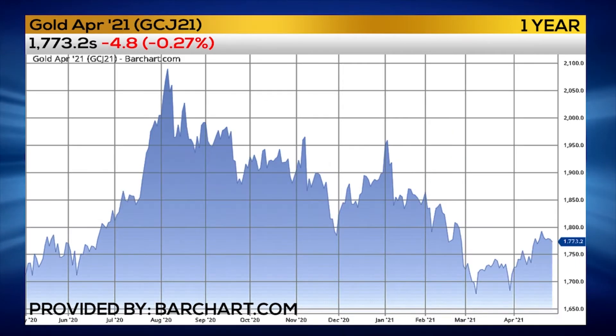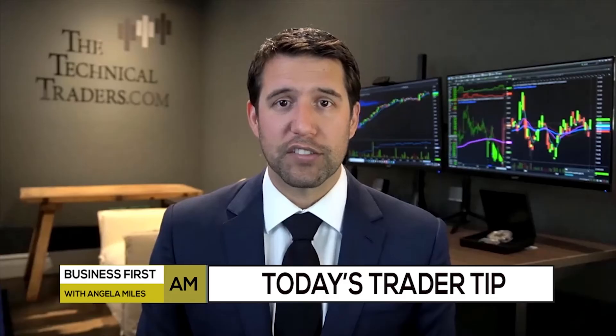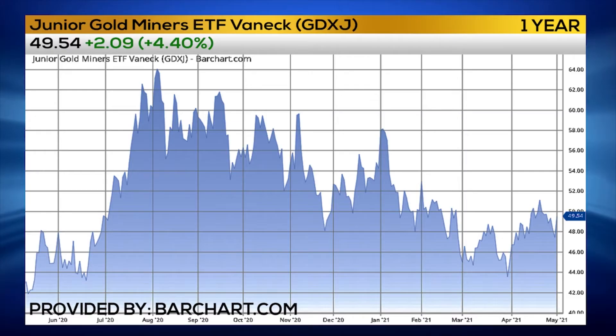We've been seeing that gold is starting to break some resistance levels. Same with silver, and the silver and gold miners as well. If you look at the ETFs, for example GDXJ, which is the gold miner juniors ETF, it's been building a nice base, a nice series of small bull flags over the past several weeks and starting to push higher.